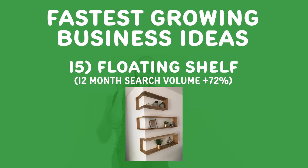Number fifteen, floating shelves. I actually have these at home. How do I make my home more enjoyable? Floating shelves and other ways of decorating people's houses so that they really like being at home. Especially with the way office space is evolving, home offices are going to be even bigger.